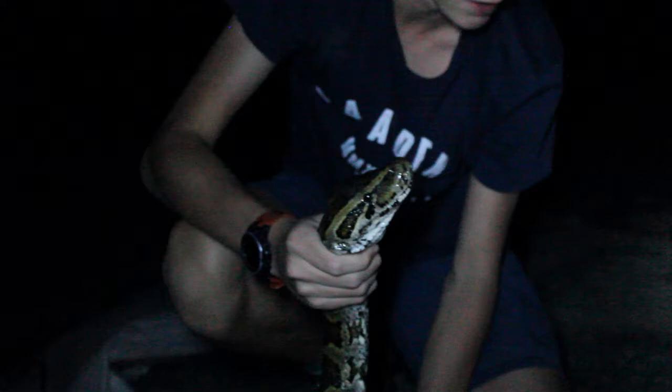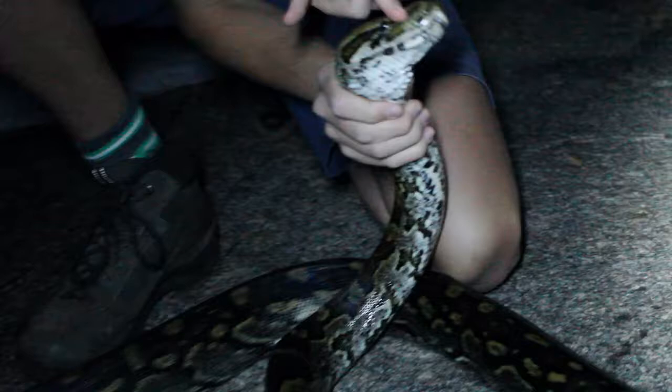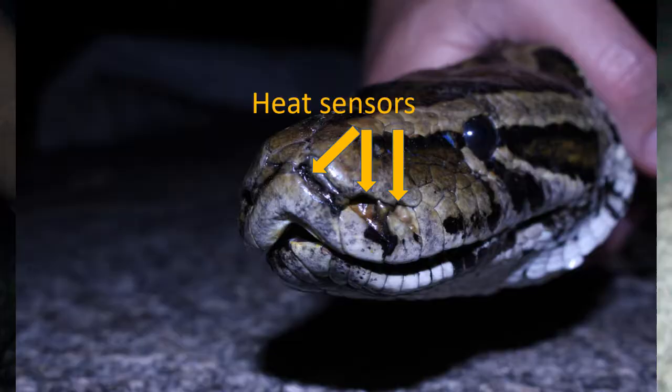Pythons are the only snakes on the African continent that can sense heat, and this is through two holes at the front of the nose, right about here. You can see there are one, two, three small slits at the front of the head. These are heat-sensing pits, so they can actually sense your heat.